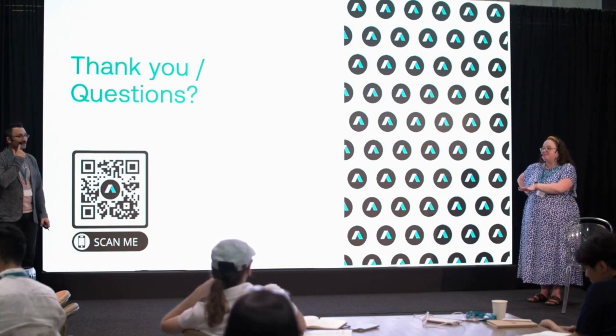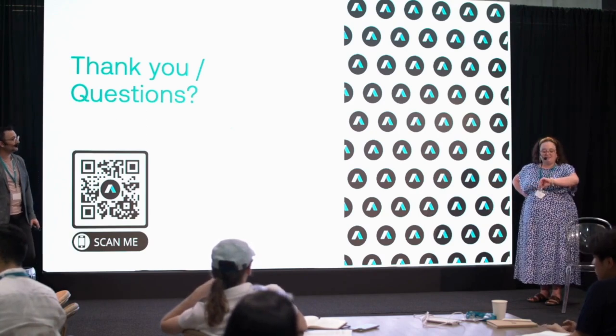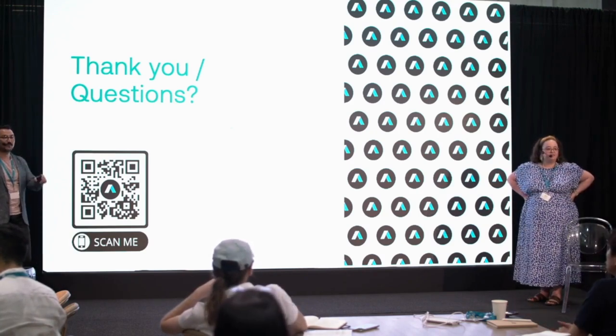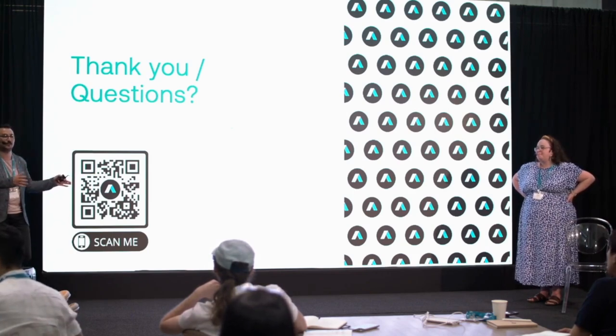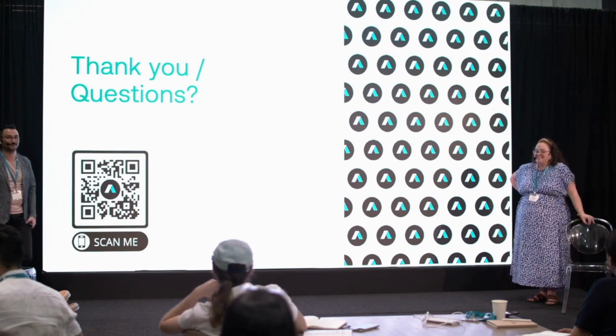Fatih and I are doing the next presentation in here as well. We'll take a five-minute break. If you have any questions, we had about 10 minutes remaining for questions.